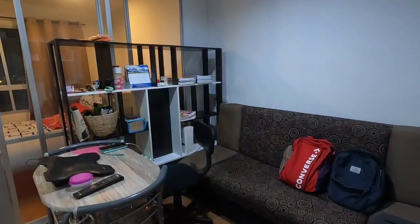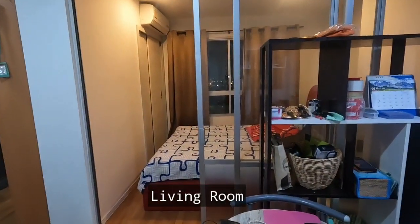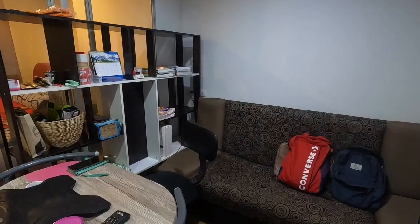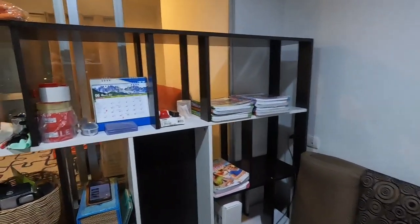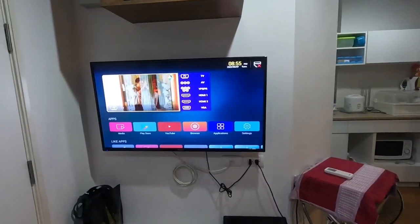This is only 26 square meters but the unit is very well maximized. When you come in, the first thing you see is the living room. This is a sofa bed and I have a small table, and of course the cabinet divider.